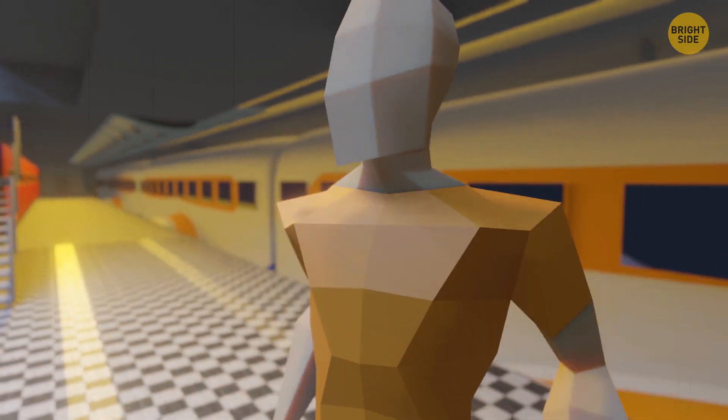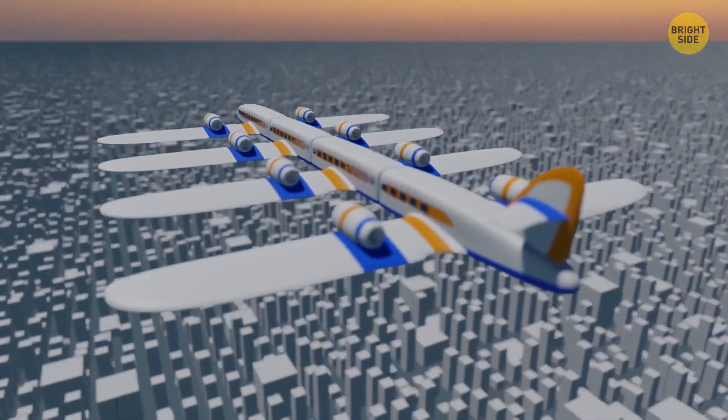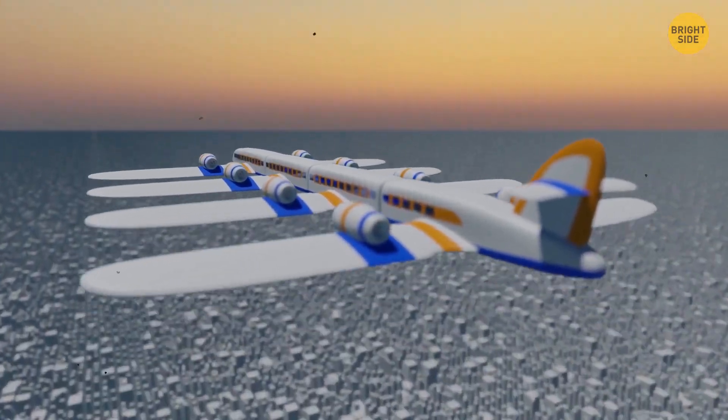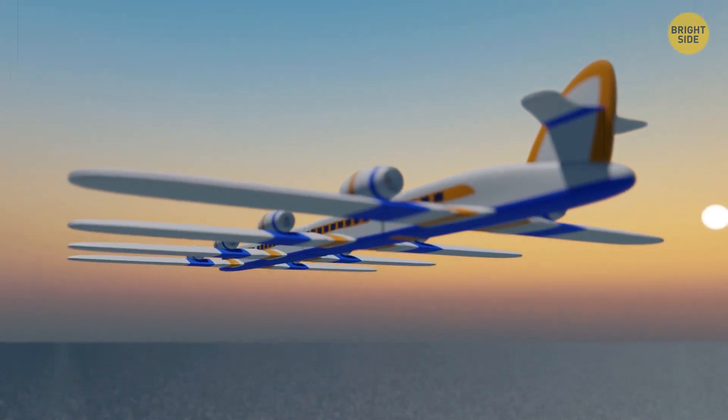Without having to wait for a cab, you can get off at any subway station. Transformer planes that can drive around the city are the distant future. For now, this company is developing a simpler solution to reduce airport overloads.